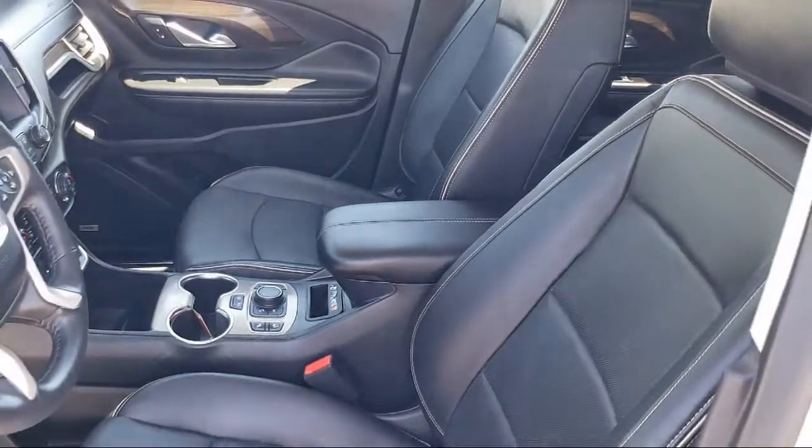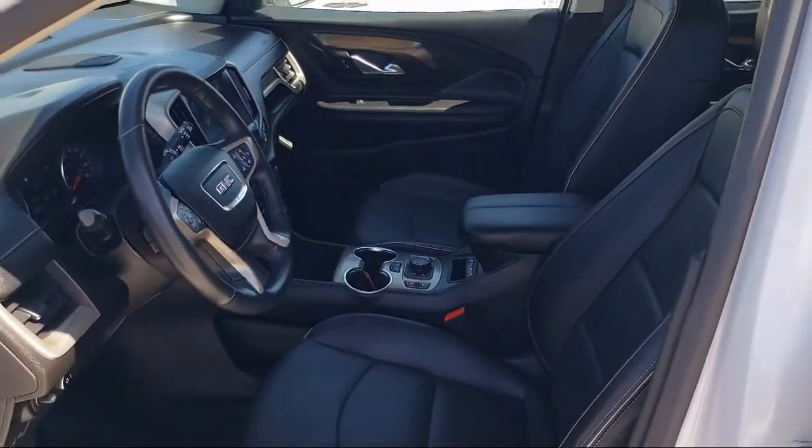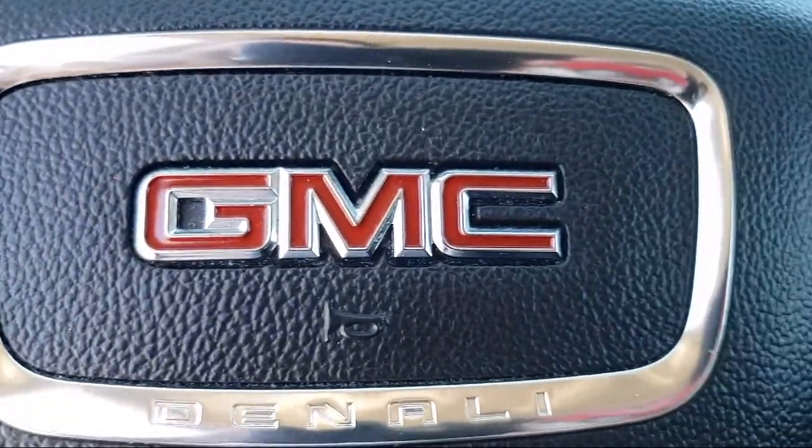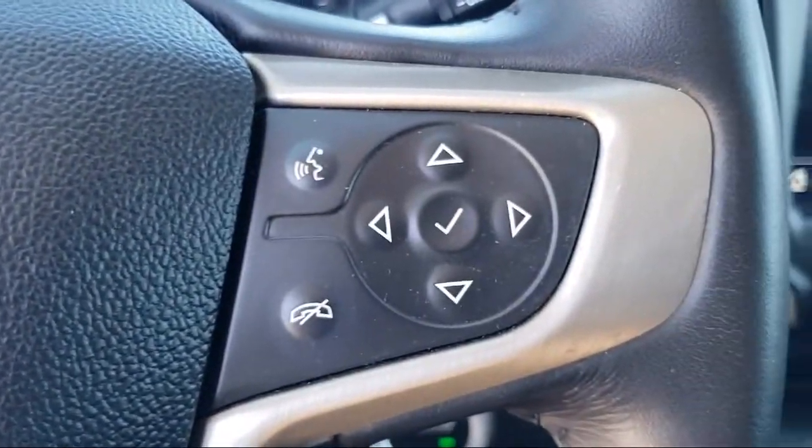Sirius XM Satellite Radio, Heated Seats, Air Conditioning, Traction Control, Cruise Control, Fog Lights, Power Windows, and LED Headlamps.